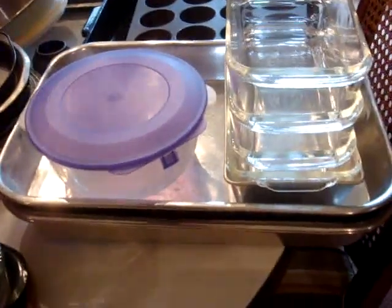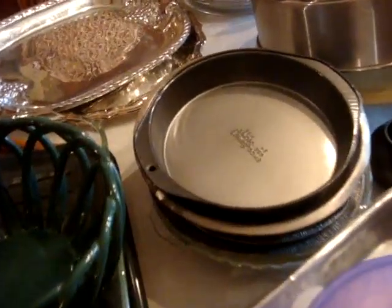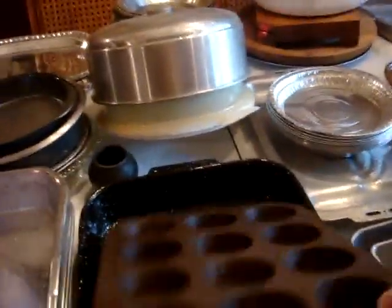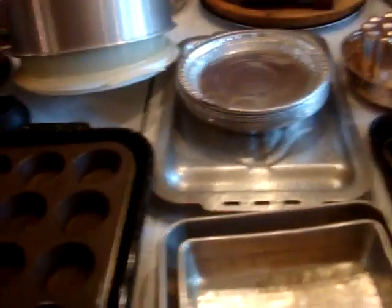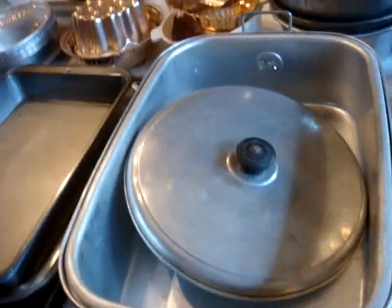Pyrex bowl, big cooking sheets, a lot of bread pans, cake pans, muffin pans — two baking pans, square pans, tons of square pans and other cooking things. Ellen, if I'm getting any of these wrong, tell me.